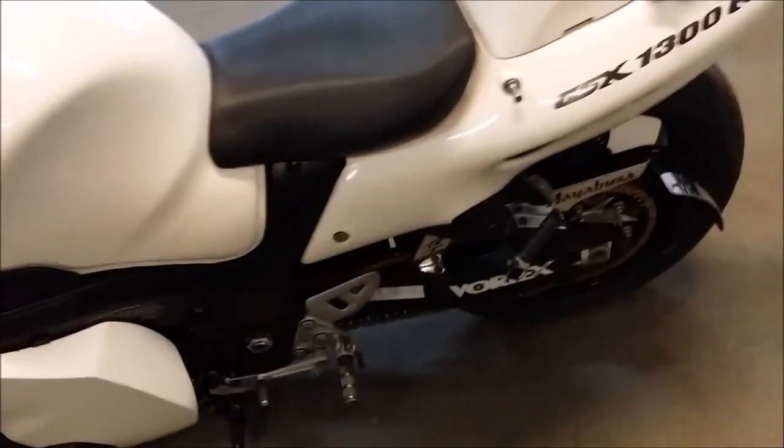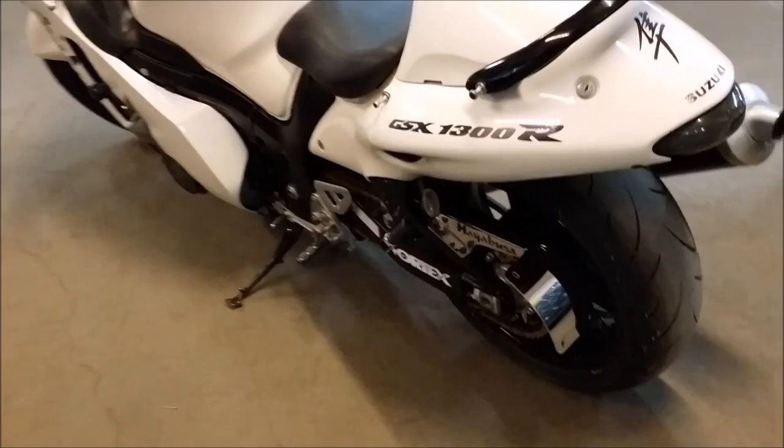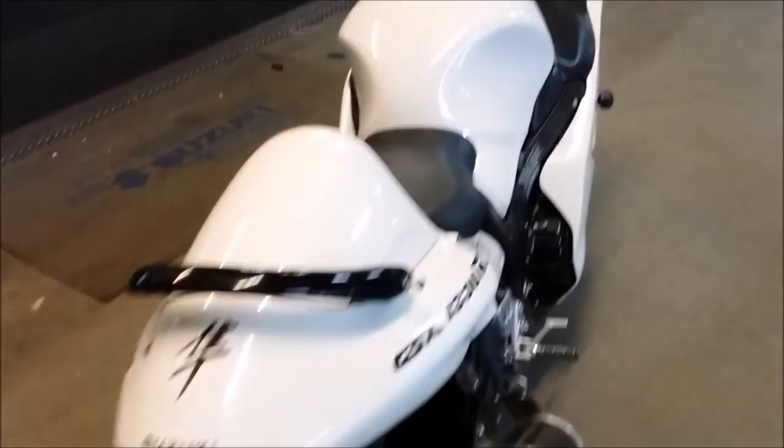We have this bike priced to sell at $79.99. Visit our website, ApprovalPowerSports.com, to view the over 400 plus used bikes we have in stock for sale.